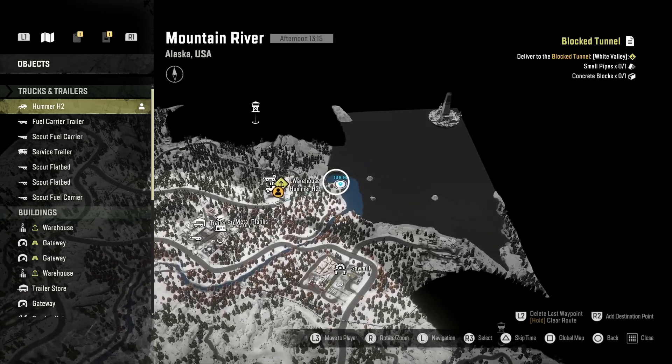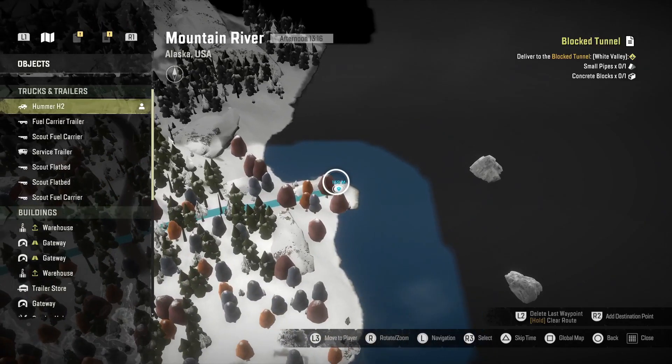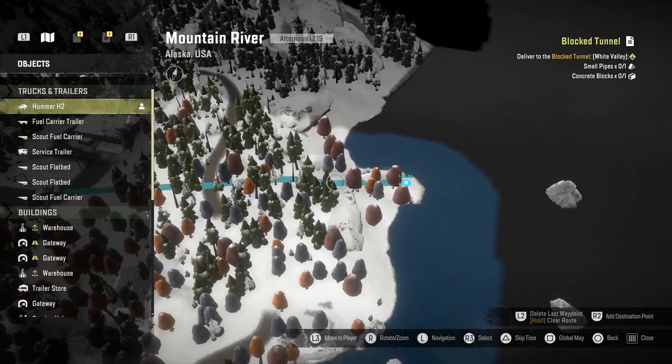Let's zoom in. Right here, nice and easy. See these two red trees? I'm going to turn the camera just a little bit. There's a car literally right there, and that's where you pick up your raised suspension kit.